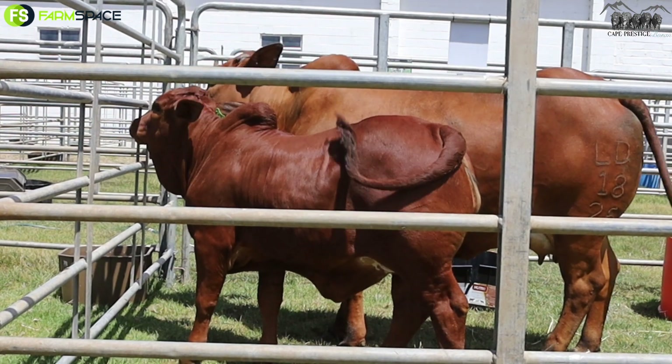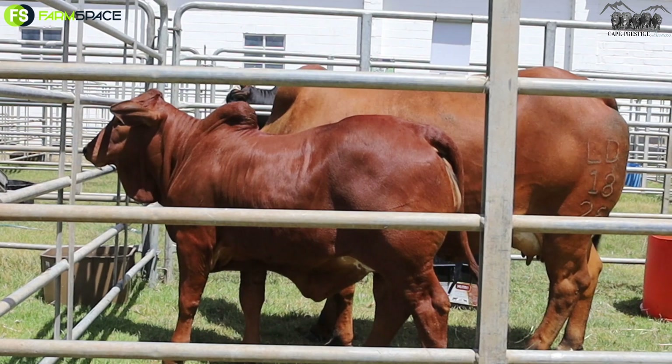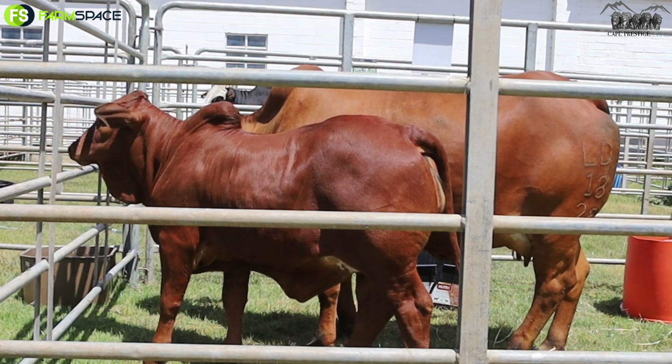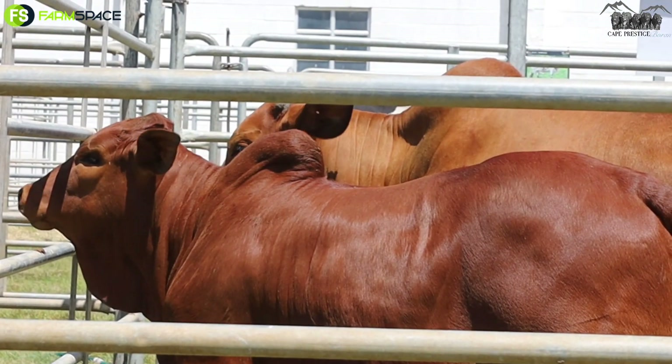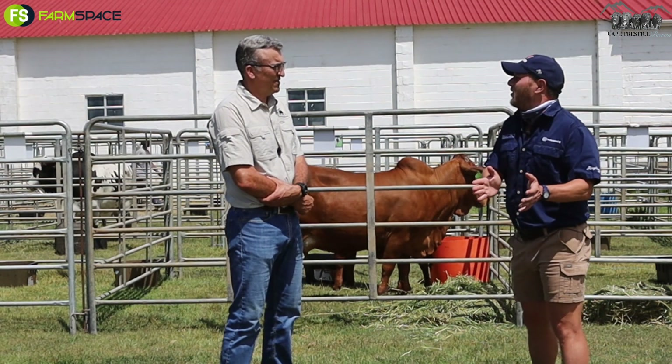You can just look at the udder there — that is absolutely beautiful. I hope they can see the udder there on the camera. But if a medium frame like this can provide a half that's standing behind her and she's got a good ICP, then you're on the right path.